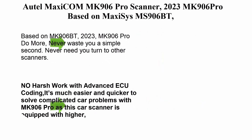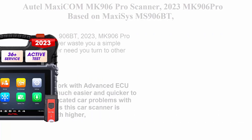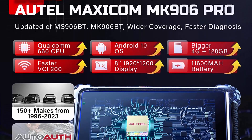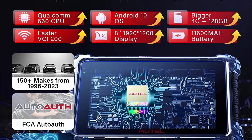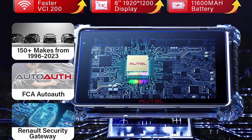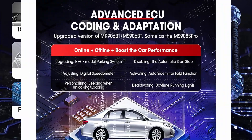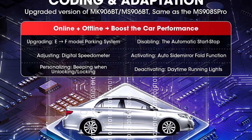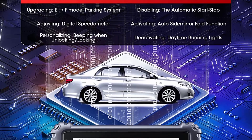Top 6: Autel Maxi COM MK906 Pro Scanner — 2023 MK906 Pro, based on Maxi SYS MS906BT, MS906 Pro, and MK906BT. Features OE-Level ECU Coding, 36 Plus Services, All Systems Diagnosis, Active Test, Superior Hardware, and AutoAuth Access. Based on MK906BT, the 2023 MK906 Pro does more.